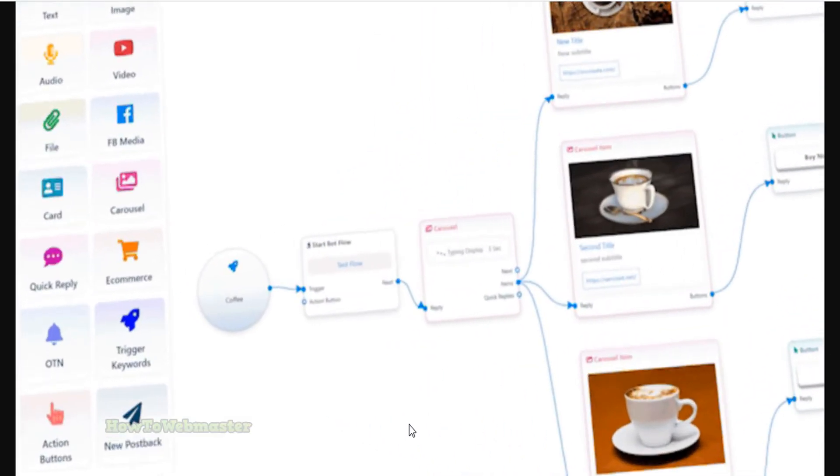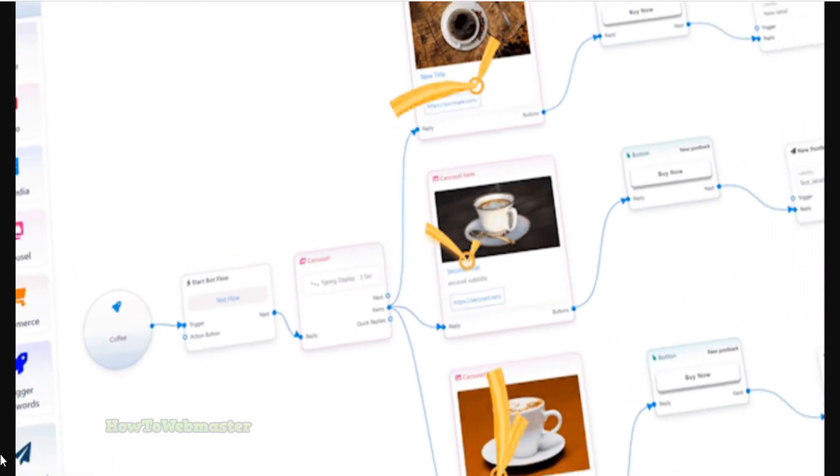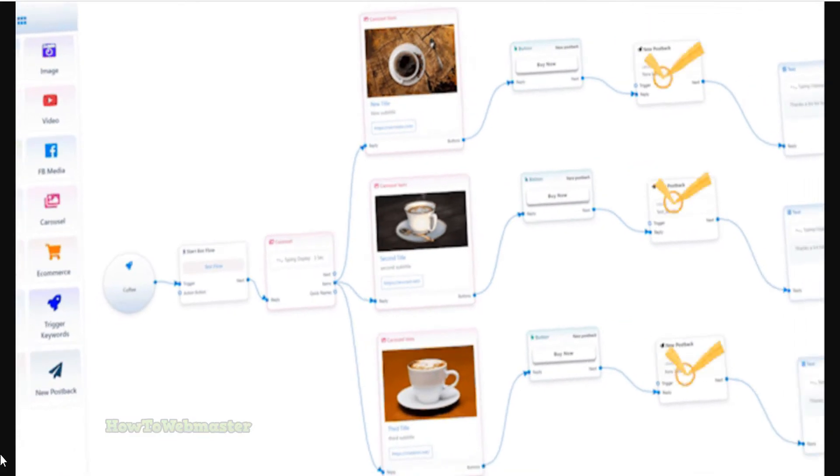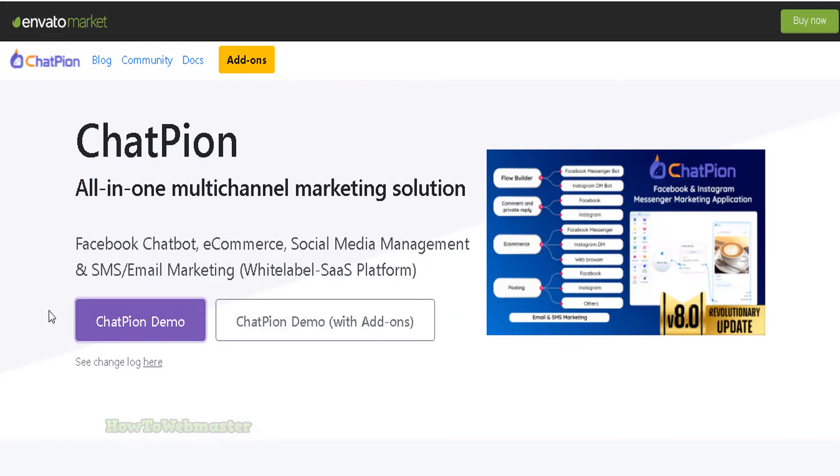Here are some more cool features of Chatpeon: automated message routing, AI-powered customer service, customizable chatbot personalities, intelligent chatbot conversation flows, automated lead capture and lead routing, and automated order taking. Take a look at the demo admin dashboard here.